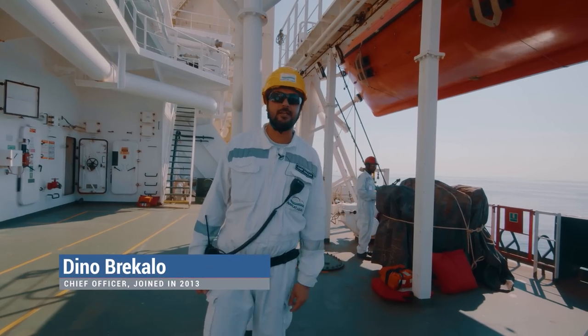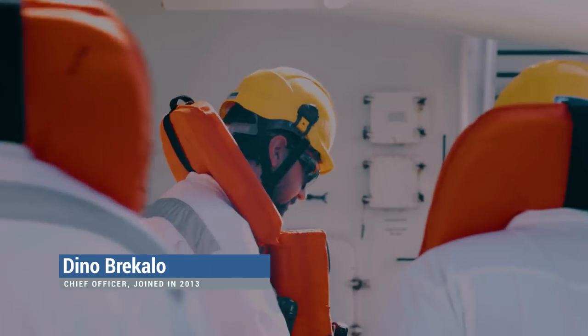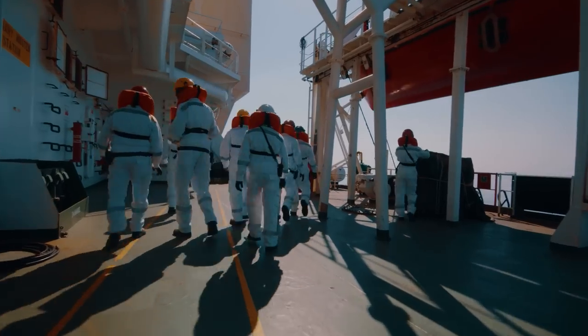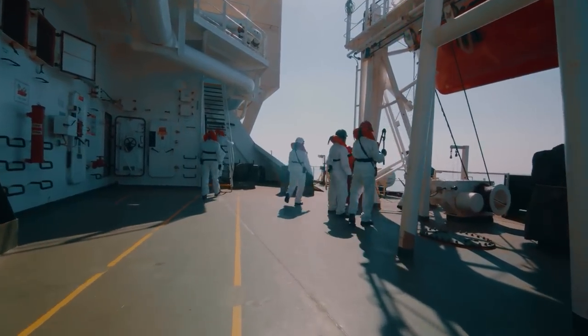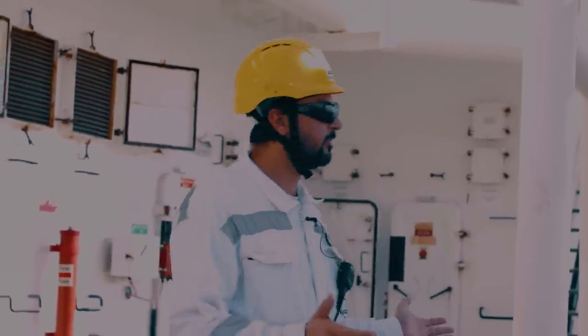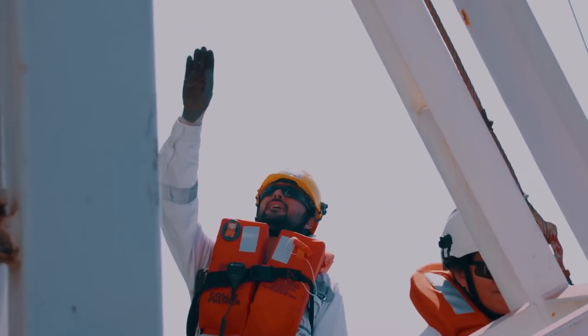Today we have done a lifeboat drill, which we do on a monthly basis so all crew are ready in case of emergency. In case of emergency, they have to know their duties and where to proceed when they hear different alarms. This is very important so that once they receive the alarms, they can proceed to their muster stations.